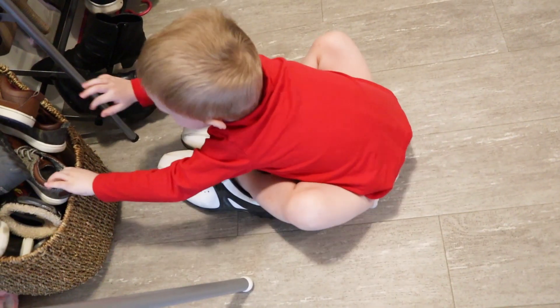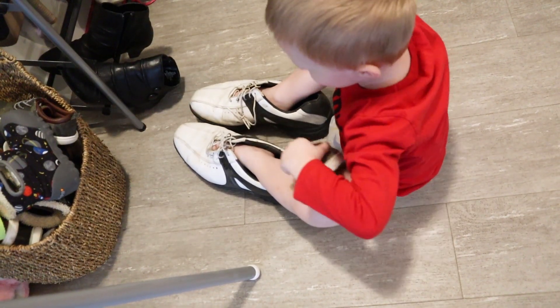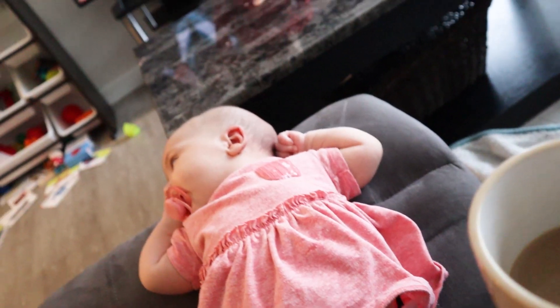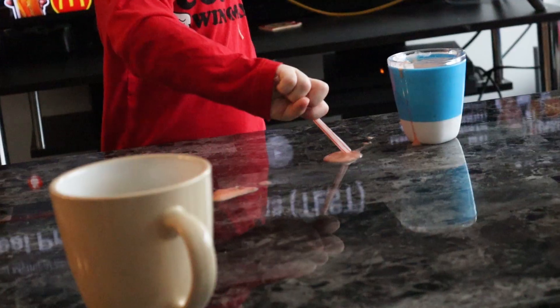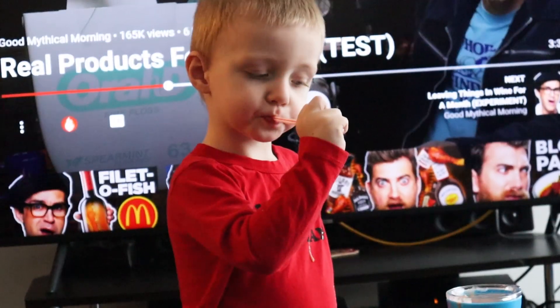Are those daddy's shoes? I think those are too big for you, baby. Then I just sit down and watch Good Mythical Morning while my son destroys the living room some more — I just let it happen, I've accepted my fate.